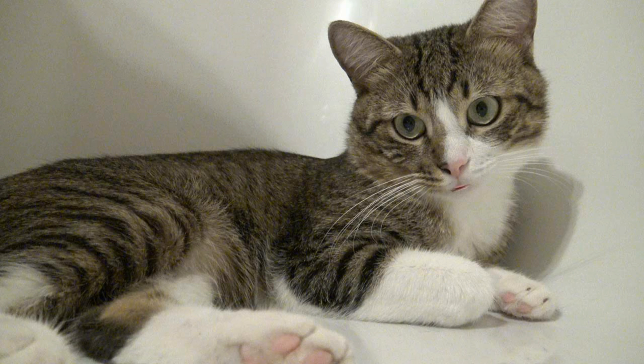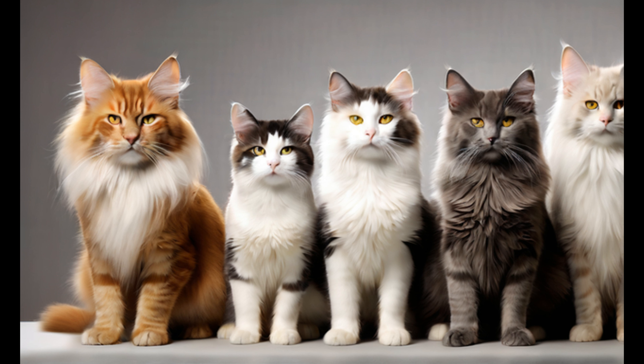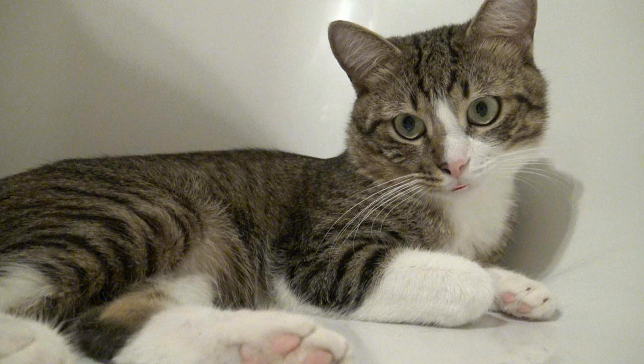Getting a new cat or kitten is an exciting and rewarding experience. Here are some steps to help you prepare for your new feline friend. Research different cat breeds and consider factors such as size, temperament, and activity level to find a cat that fits well with your lifestyle. Consider adopting from a local animal shelter or rescue organization.